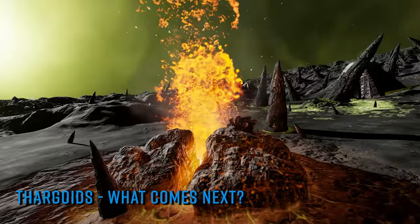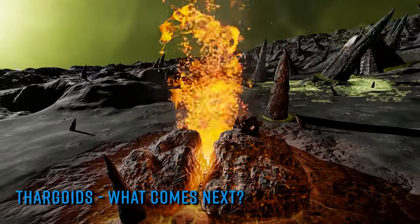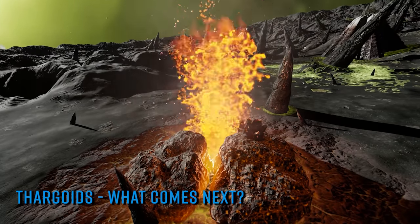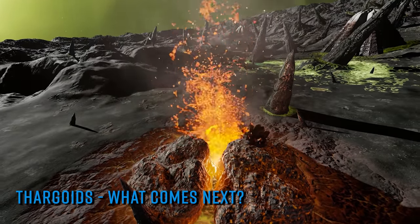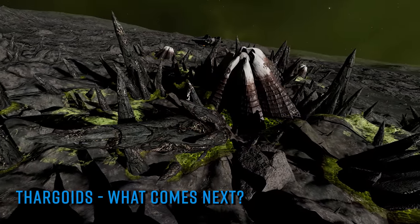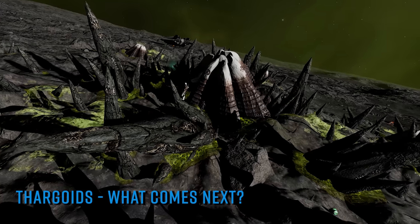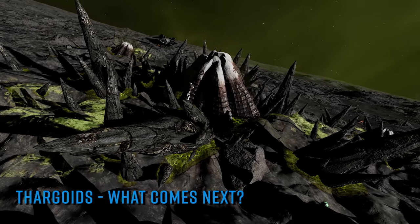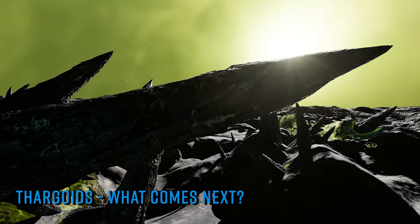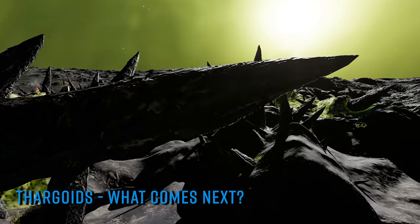I've spoken on this channel before about how Caleb the Witch specifically made mention of Thargoid motherships in the logs discovered at the INRA site in the DG Canum Venaticorum system. Those logs speak about the site known as Carmichael Point and the events around the demise of Commander Jameson. Carmichael Point was destroyed by a Thargoid mothership, and Commander Jameson deployed the mycoid anti-Thargoid virus that ended the first Thargoid war directly into a Thargoid mothership.